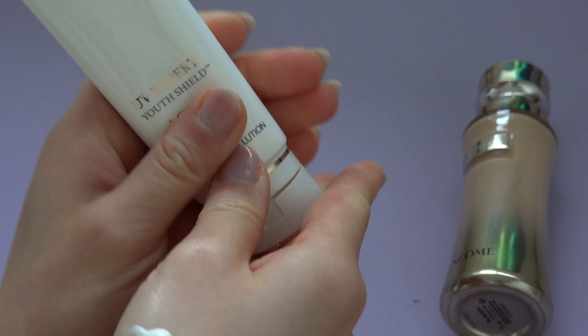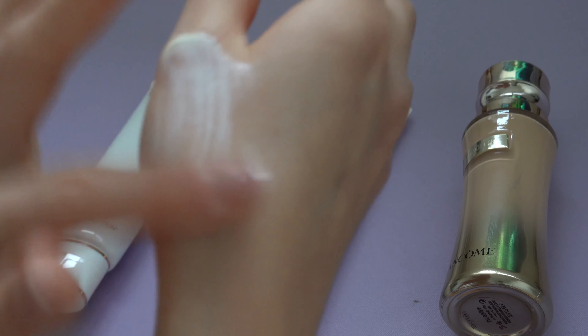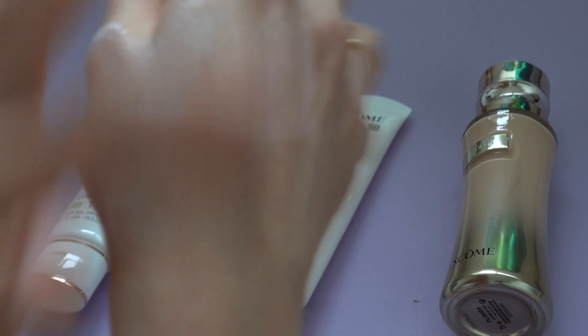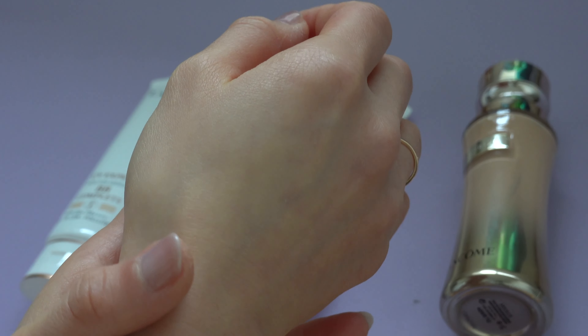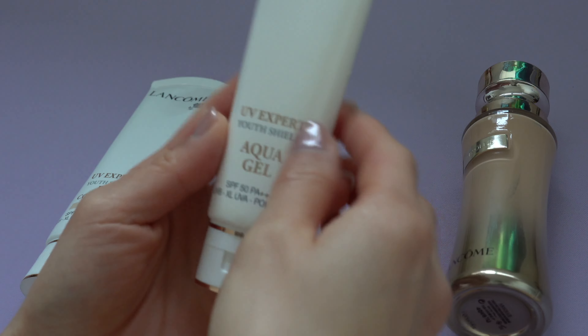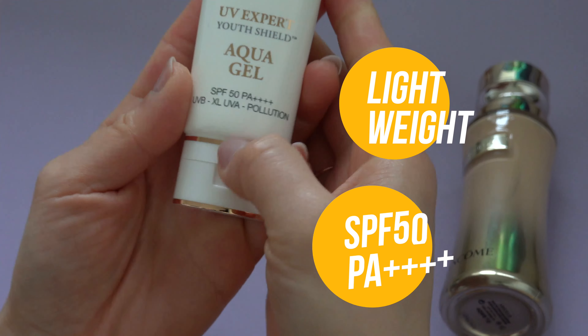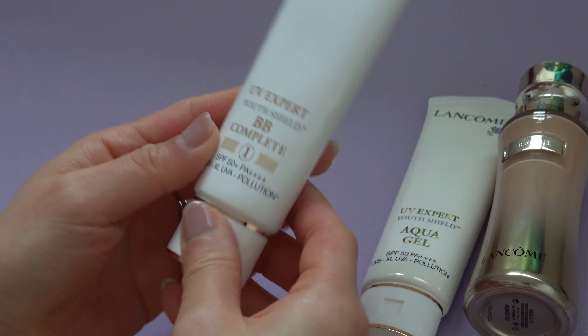I love to use the Aqua Gel in summer — it doesn't have any stickiness to it and it also works like a primer for makeup. I really recommend this one for its lightweight feel and high SPF.